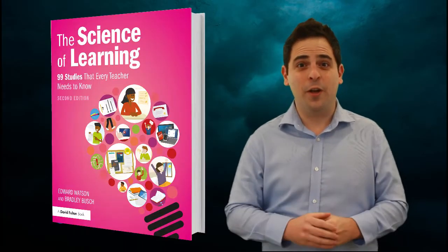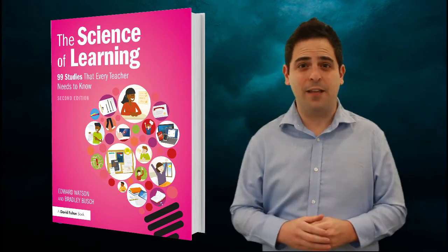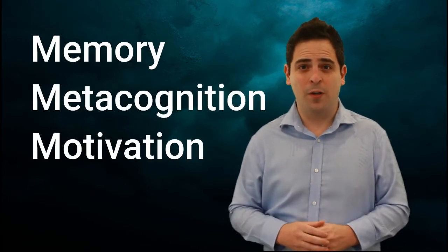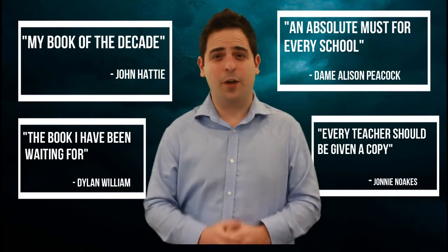Our book 'The Science of Learning' covers some of the key studies that have a big impact on how students think, feel and behave. It includes research on memory, metacognition and motivation and much more. It also gives tips for teachers on how they can use these research findings in their classroom. We've been really touched by the high praise it has received from headteachers, teachers, researchers, and SENCOs.